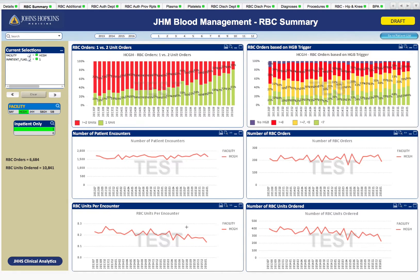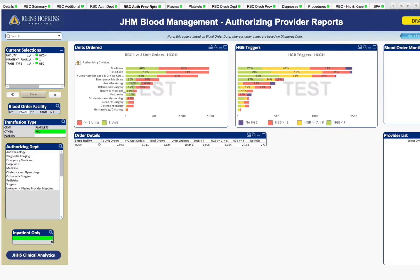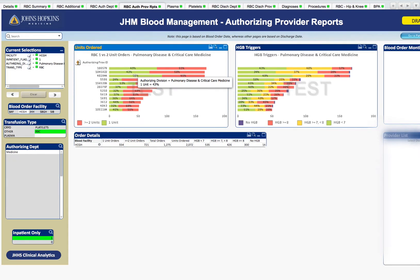Next, if you want to drill down more specifically, we can go to our RBC authorizing provider reports, and we can click on an individual department, such as critical care. On the left, you will see the individual provider's numeric ID codes with their 1 versus 2 unit percentages. And on the right, you can see the corresponding hemoglobin trigger data for each individual provider compared to their peers.